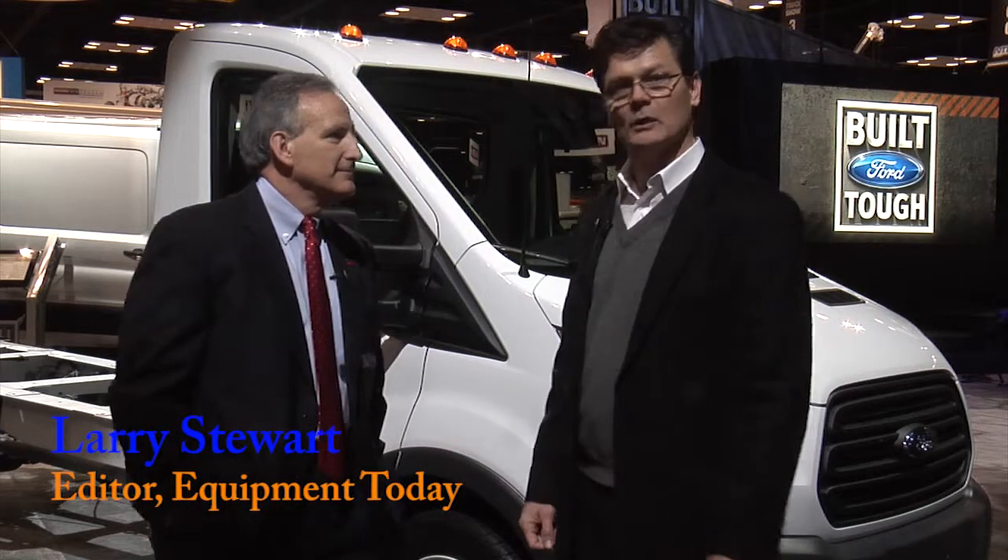Hi, I'm Larry Stewart with Ford Construction Pros. I'm at the Work Truck Show with Len DeLuca, Director of Commercial Vehicles for Ford.